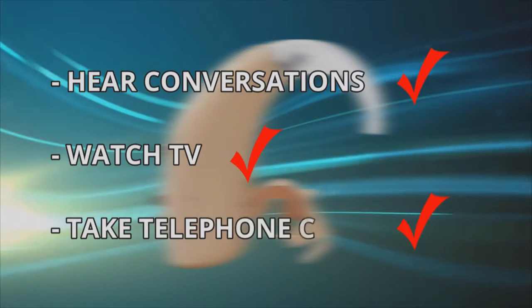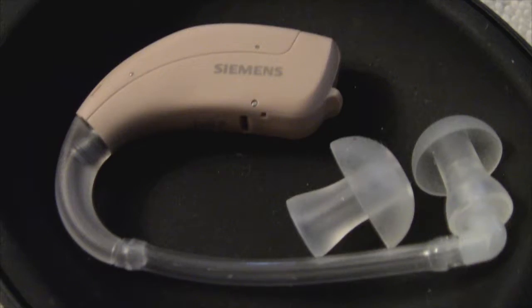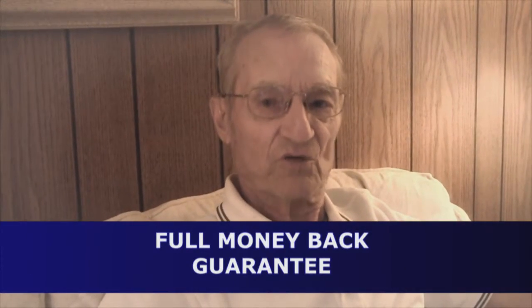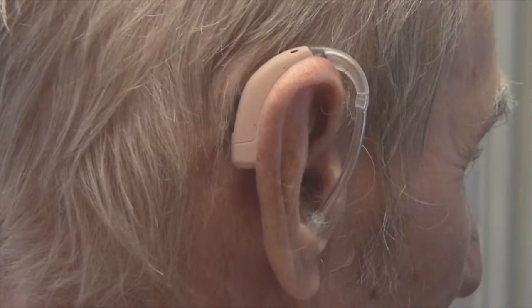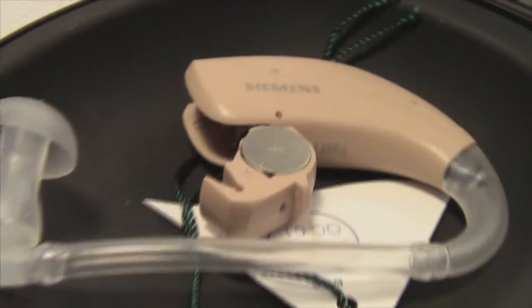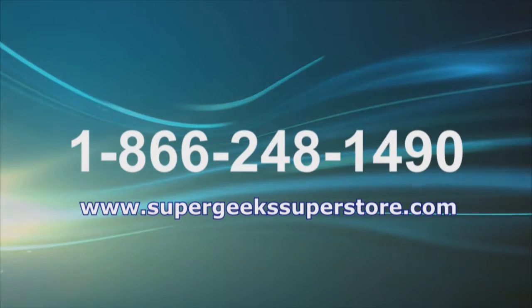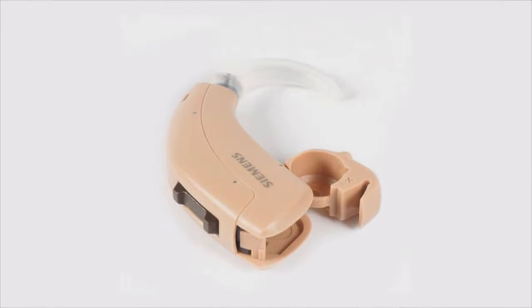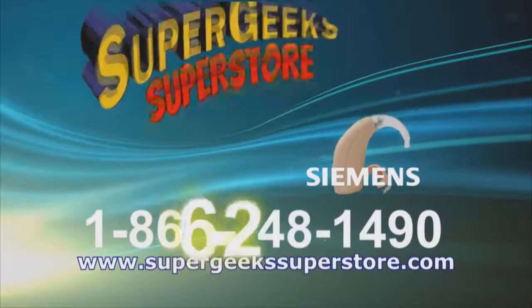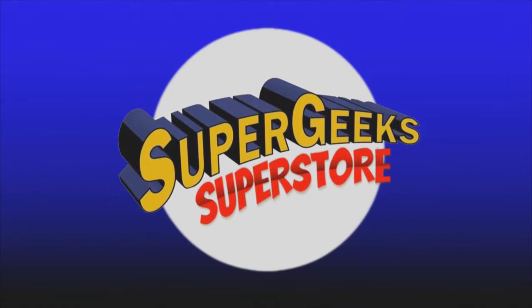Hear conversations, watch TV, even take telephone calls with confidence again. Manufactured to world-class standards by Siemens. Hearing aids are so expensive, but this is very reasonable. I now can hear what people are saying even in a noisy restaurant or a noisy environment. Don't be fooled by cheaper devices — this is an affordable, high-quality hearing solution. Call 1-866-248-1490 or visit supergeekssuperstore.com to order. Now I can hear everything and it's changed my entire life. The Lotus Super Hearing Device from Siemens and Super Geeks. Not available in stores.